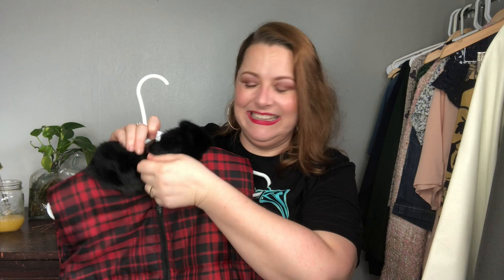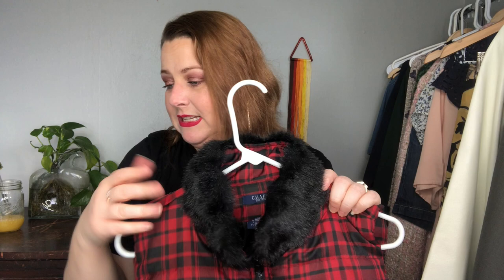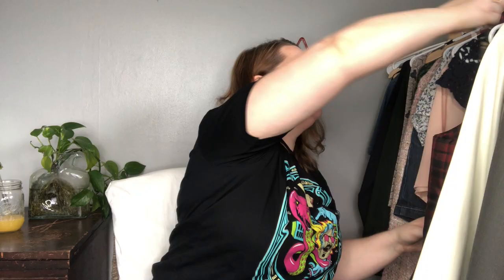Next up is this Chaps Puffer Vest. Could you have any more southern comfort than this? Not my vibes, but I love and appreciate it for people whose vibes it is. It is Chaps, size extra large, classic buffalo plaid puffer vest with a cute little faux fur detailing. Going to start that at $29 and hope to get at least $19 for it.